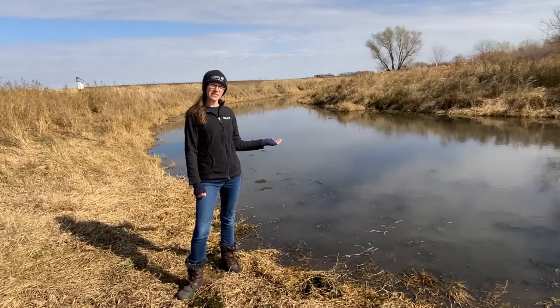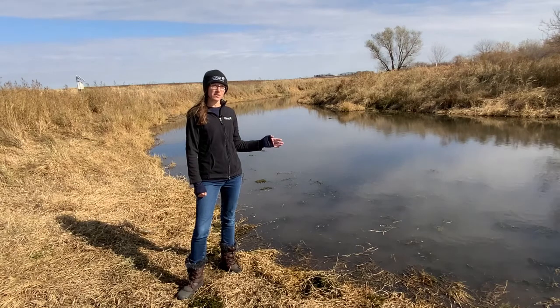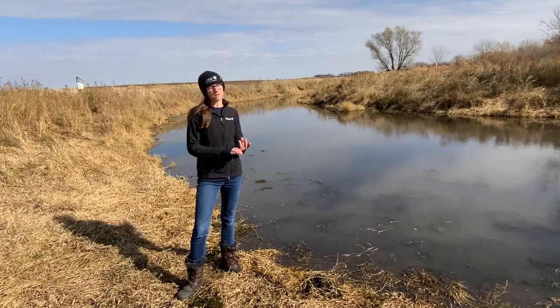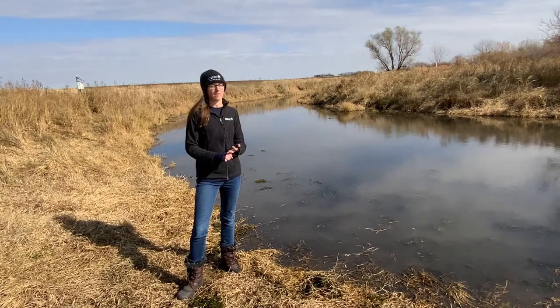This oxbow is about a quarter acre in size, which is just perfect for supporting the federally endangered Topeka Shiner. We want them to be small so that predatory fish don't come in and gobble them up. It's about three feet deep — on average they're three to five feet that we have to dig out for them to hold water year-round so that they don't freeze in the winter and they don't dry up in the summer.